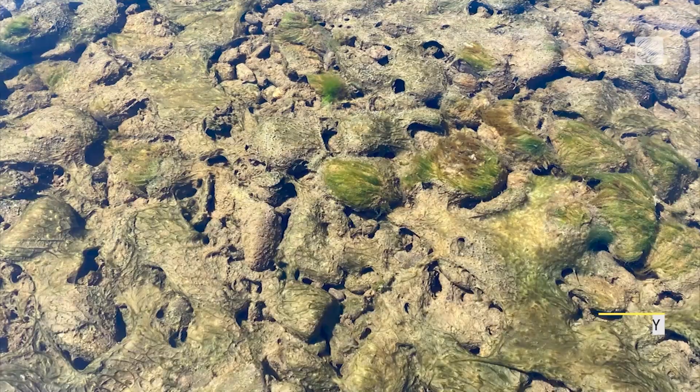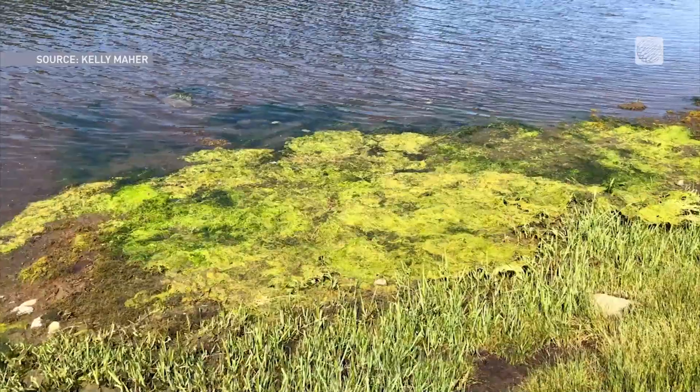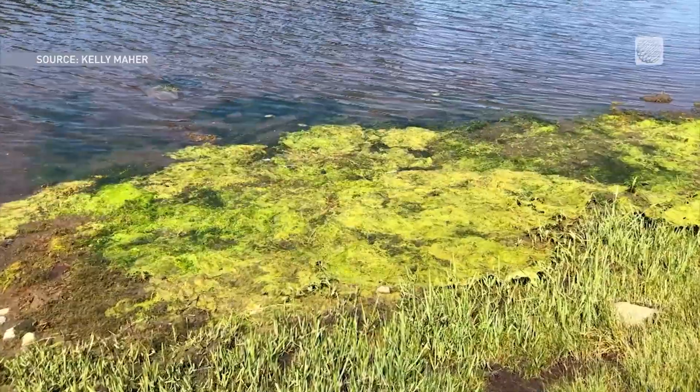The hardest form is when it's a mat on the bottom of the lake or river, because really it just looks like slimy rocks, and it could look like any slimy rocks, but it might be blue-green algae.